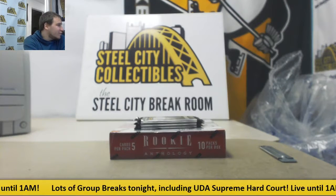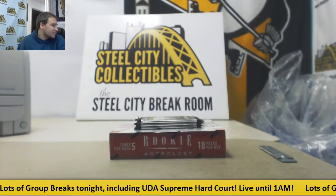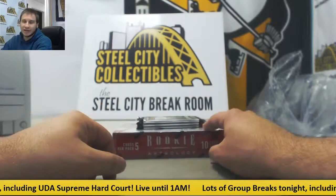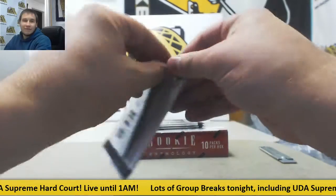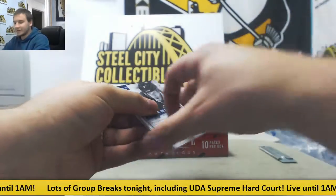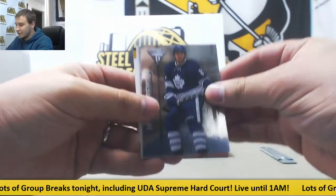Next live break of the night is going to be for Austin, doing three packs of 2013-14 Titanium Hockey and a 2012-13 Rookie Anthology Hockey. We've got four live breaks here. We're going to do these four, and then we're going to do Exquisites, and I'll take care of any other lives after that.